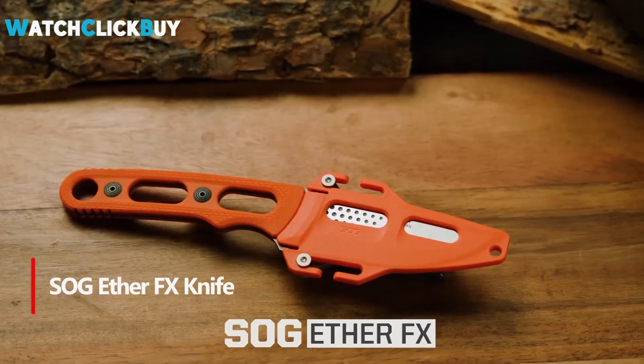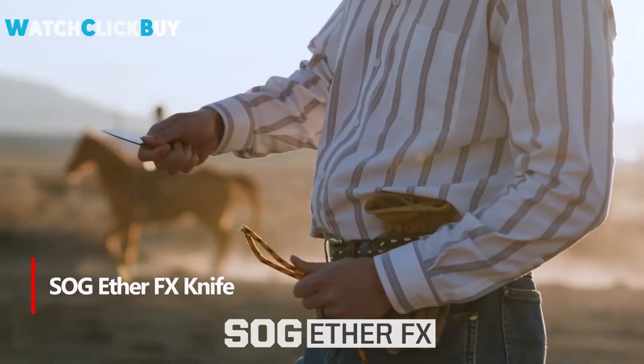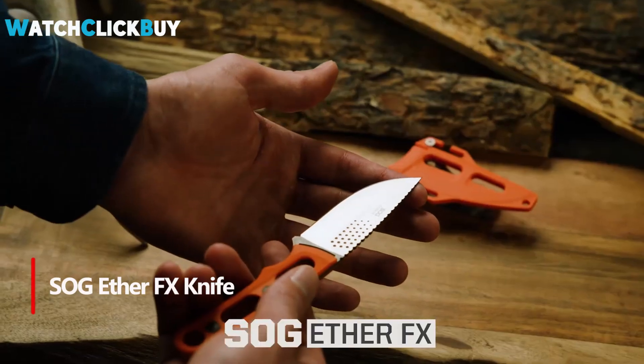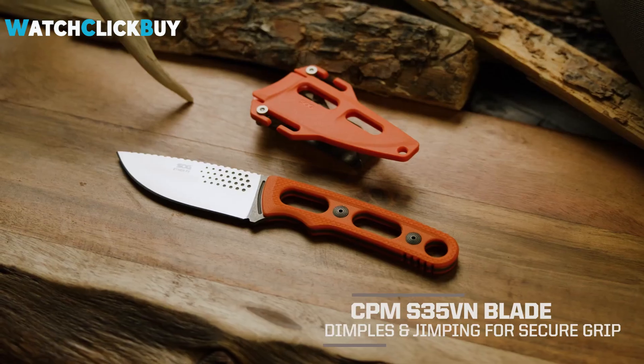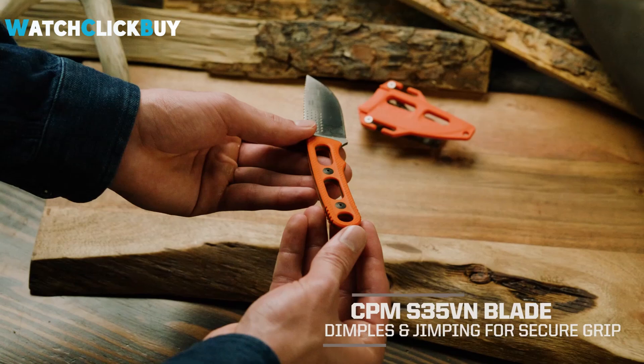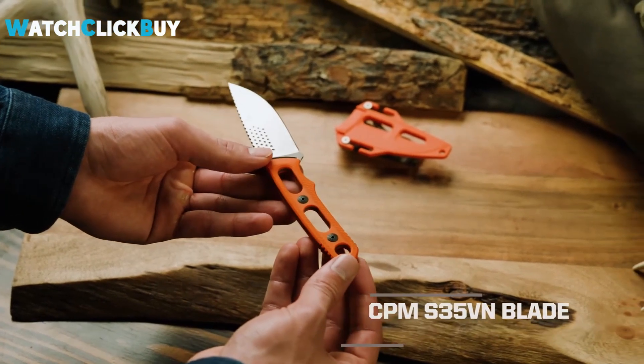Number 3. The SOG Ether FX Fixed Blade Knife combines high-quality CPM S35VN stainless steel with a sleek design for exceptional performance. Its corrosion-resistant blade and dependable edge retention make it perfect for hunting, fishing, or everyday carry.